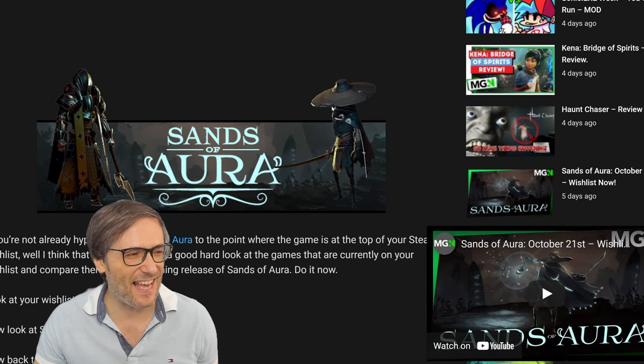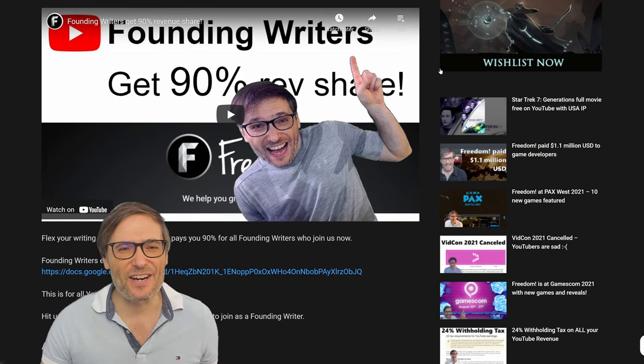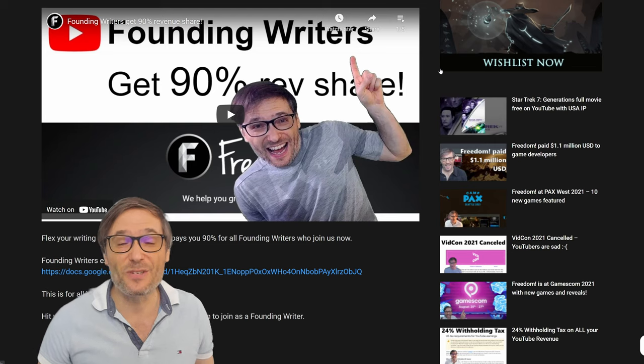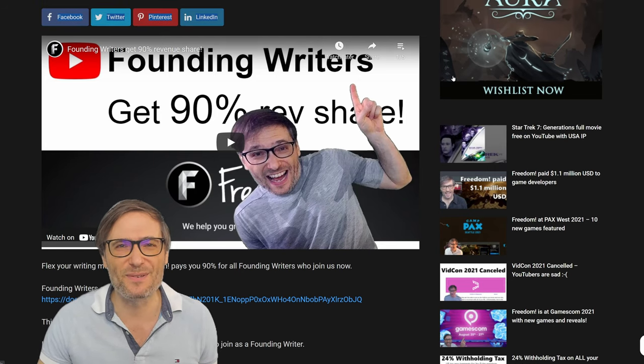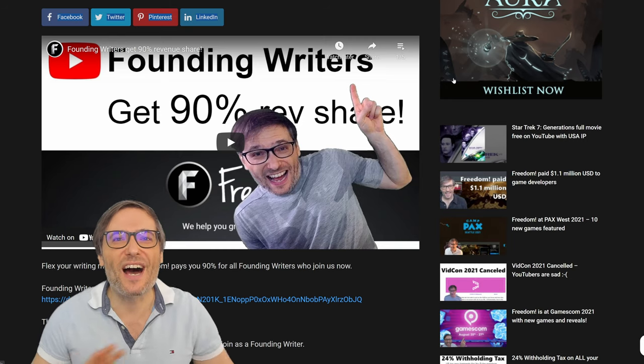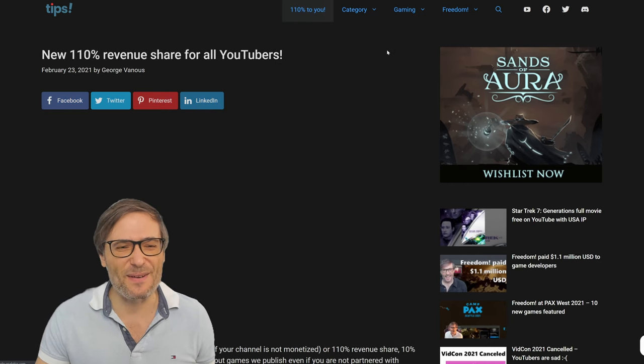The cool thing is he even used an animated GIF so you can see the head is moving. When you join us as a writer, you will get a 90% revenue share of any revenue generated from the blogs that you write. That is what we pay you, in addition to all the other revenue streams you can earn.